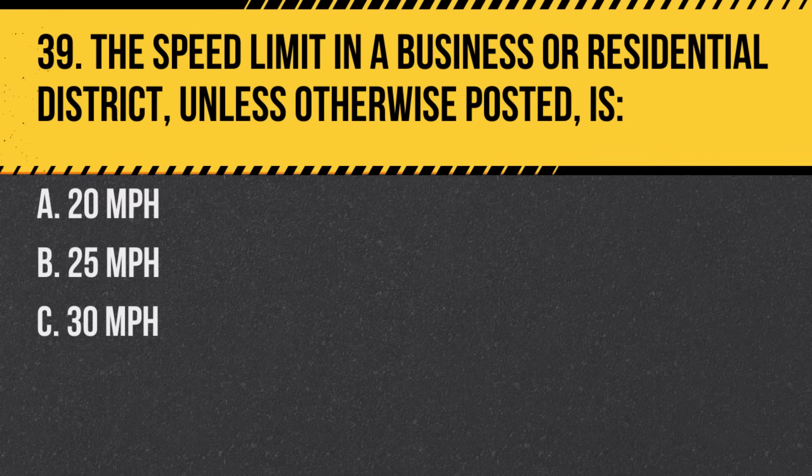Question 39. The speed limit in a business or residential district, unless otherwise posted, is. A. 20 miles per hour. B. 25 miles per hour. C. 30 miles per hour. Answer: B. 25 miles per hour. Always watch for pedestrians in these areas.